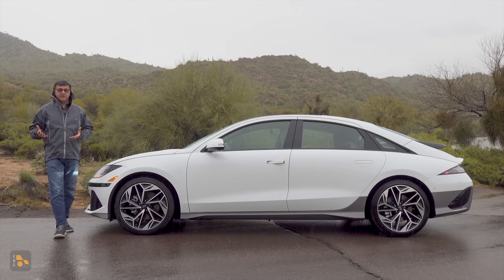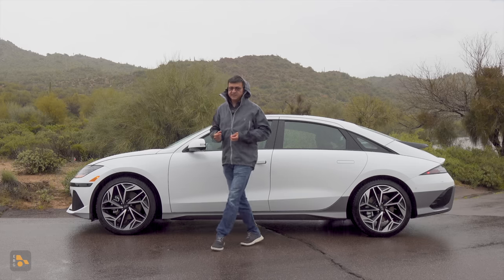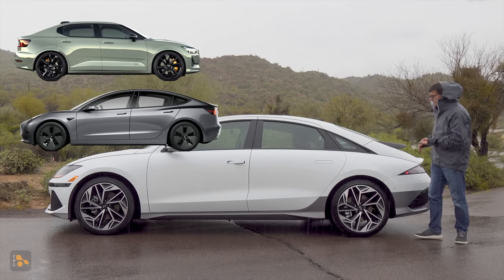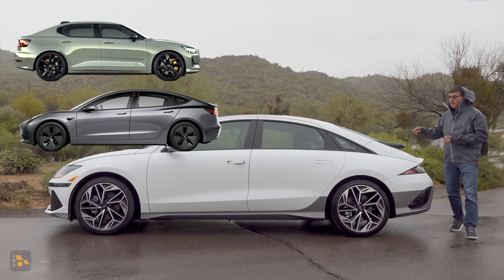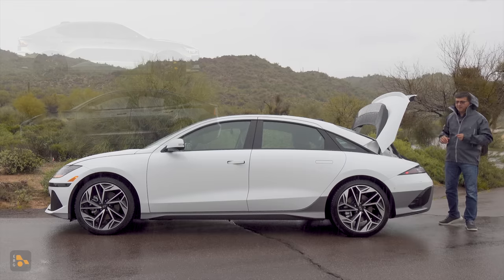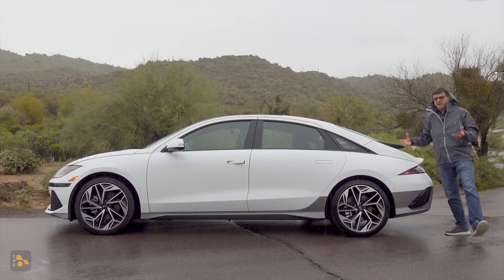In terms of length, this is about 191 inches long, not far off the average American midsize sedan. That makes it fairly different than the other two electric sedans it competes against directly, the Polestar 2 and the Tesla Model 3. The Polestar 2 is considerably shorter. The Model 3 is still a few inches shorter with a shorter wheelbase and less legroom, but a bigger trunk in the back. This does have a trunk — it's not a liftback, and I do think that was one missed opportunity for the Ioniq 6.